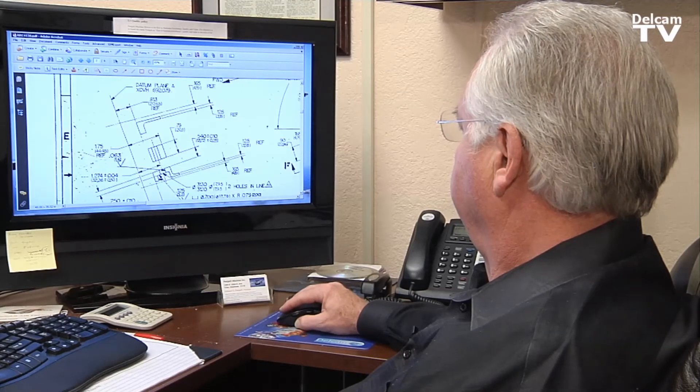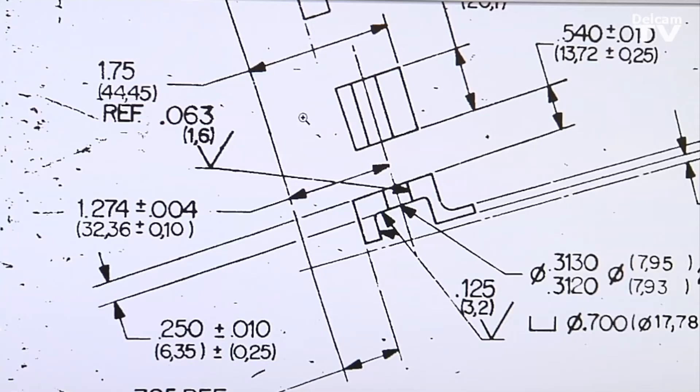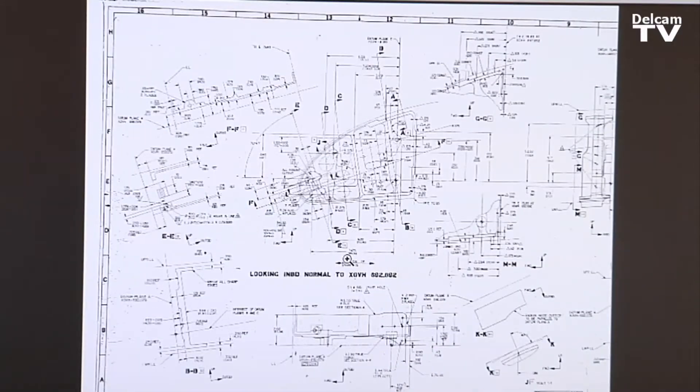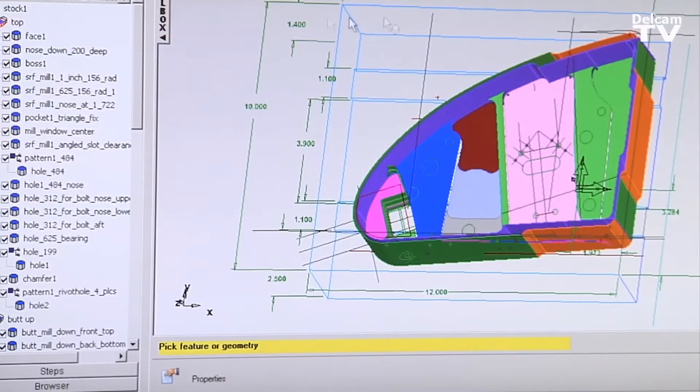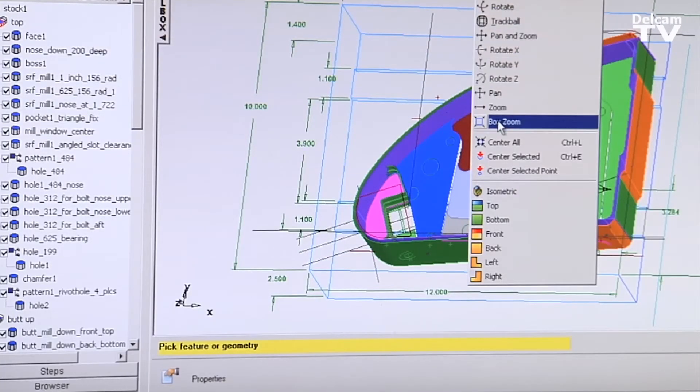99% of the time, all we're receiving is just drawings, and it's requiring us to more or less reverse engineer the part. It allows me, when I'm developing the products, to actually see where I've developed the surfaces based upon the loft data provided by the customer.